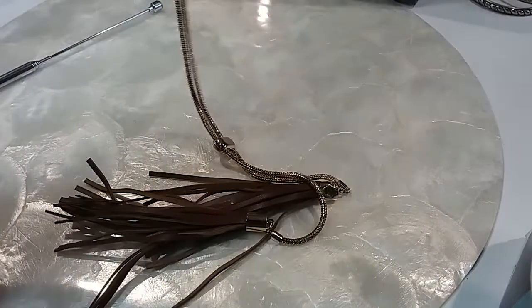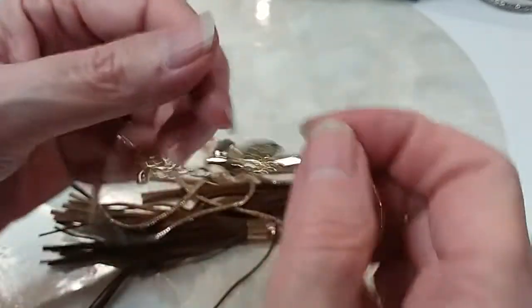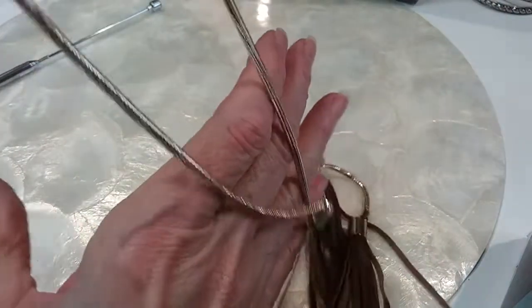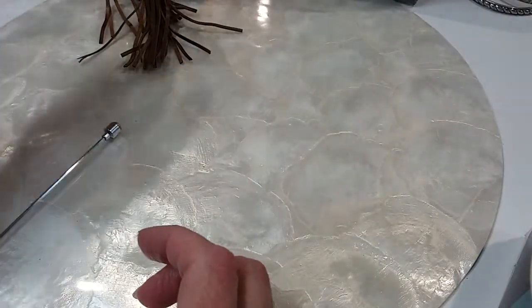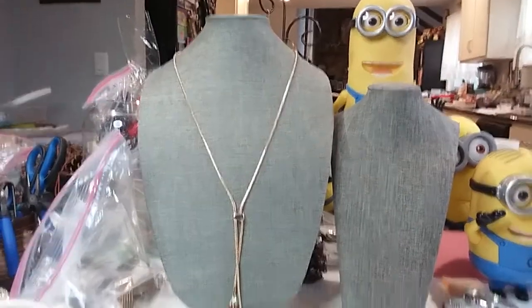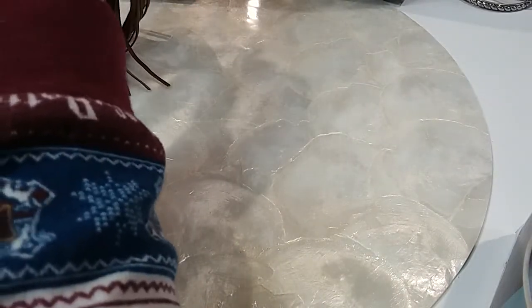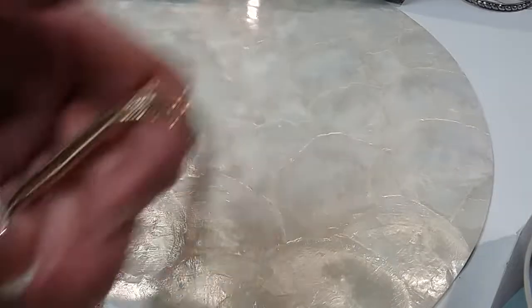Next is a tassel necklace — it is White House Black Market. Lobster claw clasp with an extender and bead, snake chain, all in excellent metal condition. It comes down to these two leather tassel pieces. It's like a Y necklace or a lorette necklace. This does not slide — it's preset in there. This is $8.